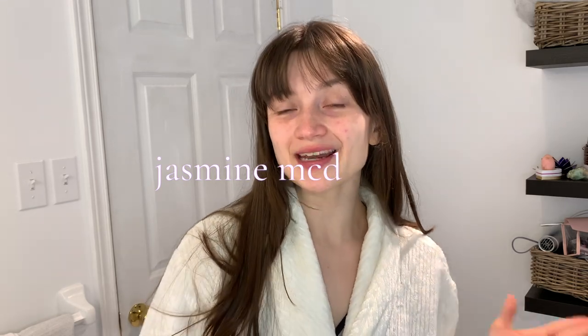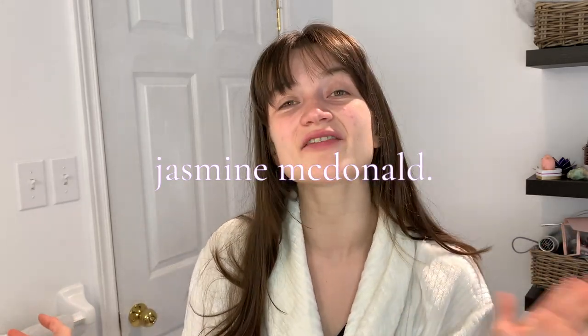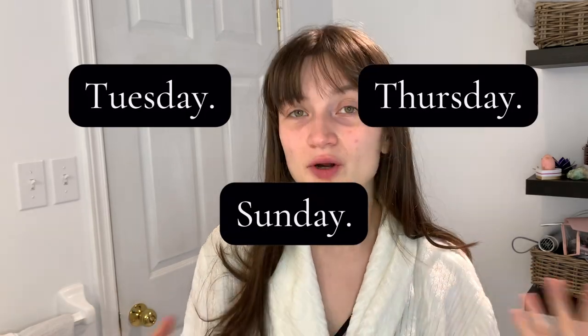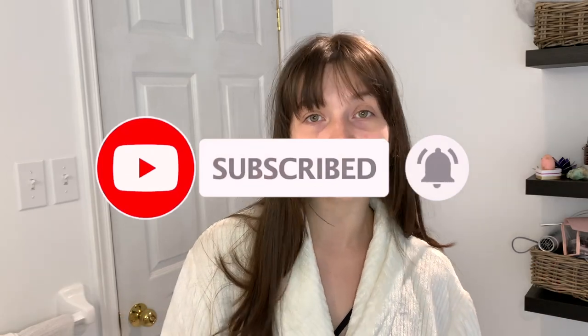Good morning! My name is Jasmine McDonald. If you're new here, I post ballet and fitness related videos every single Tuesday, Thursday, and now Sunday. Today is no different because I'm posting a get ready with me for ballet class. It's around 8am and I'm getting ready for my first class. I'm going to show you my skincare, how I do my hair, and what I get dressed in.